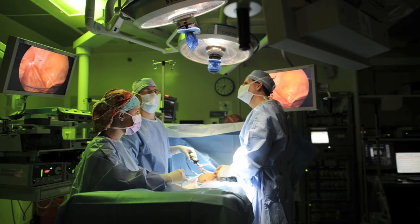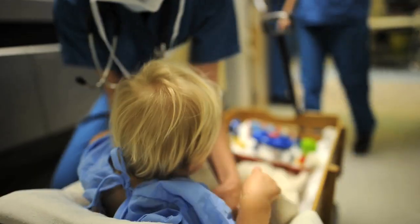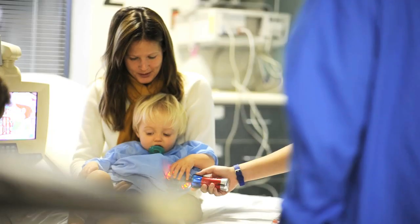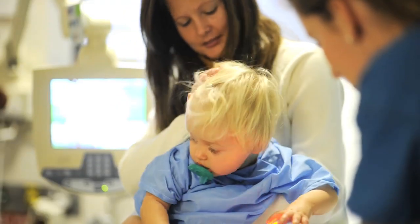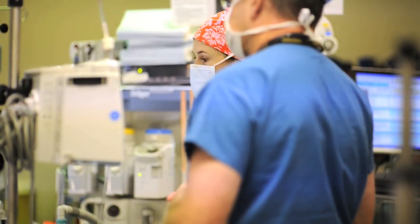During the surgery, of course, the child is asleep the entire time — parents always ask about that. They don't feel any pain. We have excellent anesthesia here at MUSC; they're very comforting to the children. The parents are allowed in the pre-op area before surgery, which I think puts both the parents and the child at ease. All of our anesthesiologists are trained in pediatrics.